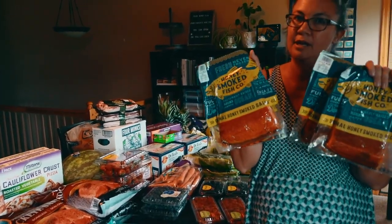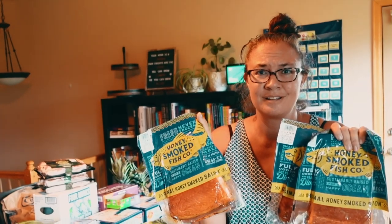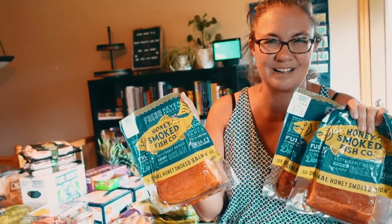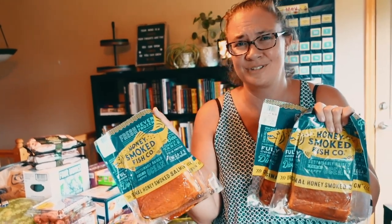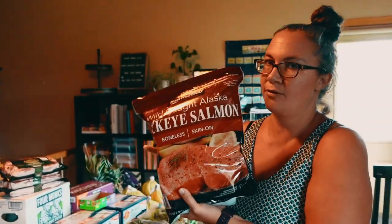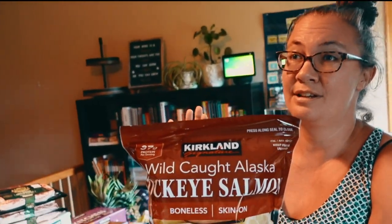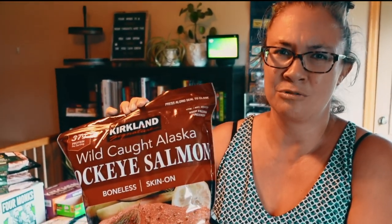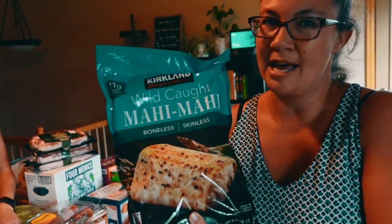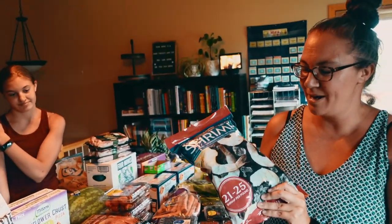Then we have more protein — we've got four packs of the honey smoked salmon. We throw this on a salad, or eat it with crackers and cheese, or straight. This is one of those things where honestly I could take this and the avocado and put them together and I'd probably be good. We also have four bags of frozen wild caught Alaskan sockeye salmon — it's delicious. I have not been able to find it anywhere else that is as well priced and as high quality. We also get two packs of the mahi mahi — it is a bit more expensive but everyone loves it. And next we have two bags of shrimp.